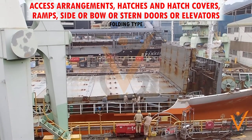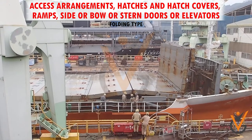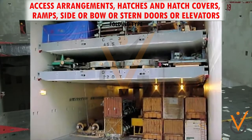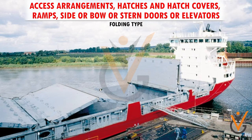Folding type. Folding type hatch covers consist of two flat type topped panels, which are operated via hydraulic arms. These may be fitted on both weather deck as well as tween deck. A major advantage in the design of folding type hatch covers is its large size, which means less number of panels.